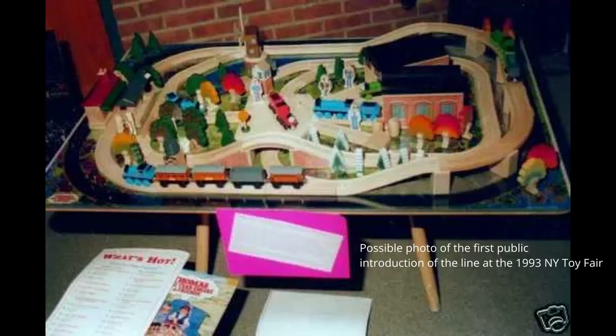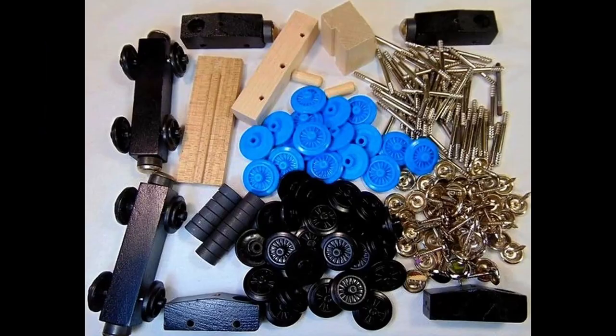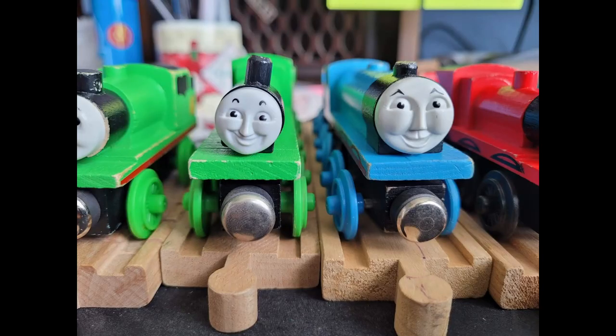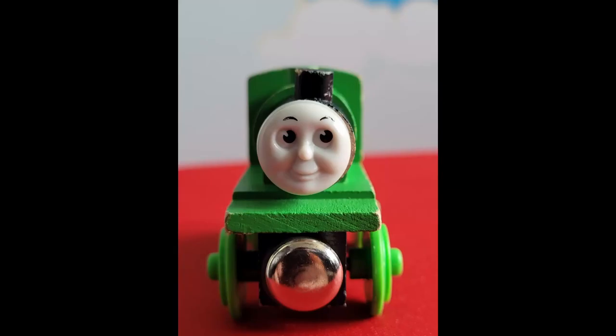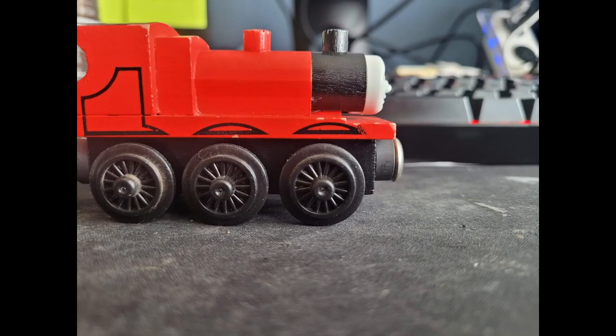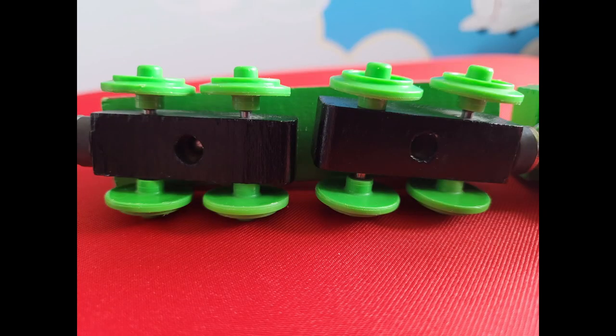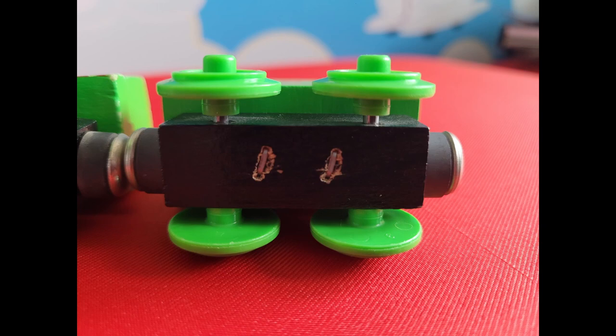The line's public introduction would be in 1993, many of which — if not all — would have an early version of the iconic wheels that we all know and love, alongside custom faces recreated from the props. These early versions also had flat magnets and wood dowels for funnels and domes, with construction that was mostly entirely made out of wood. Early variants had stamped chassis to the bodies, and many of the wheels at this time lacked any real date production stamp, and the overall models lacked any sort of stamped names.